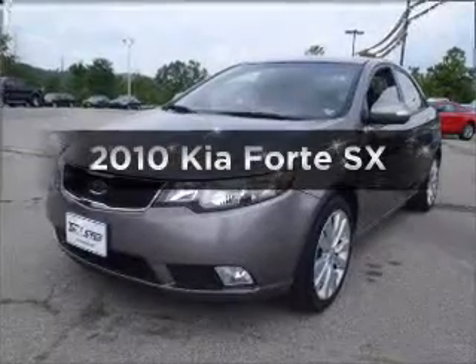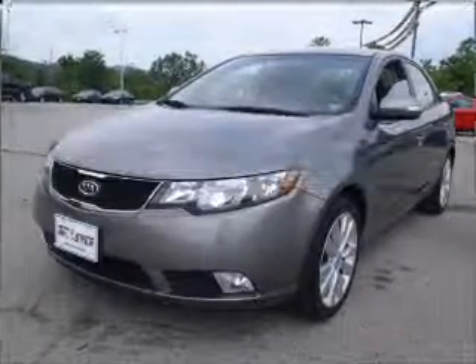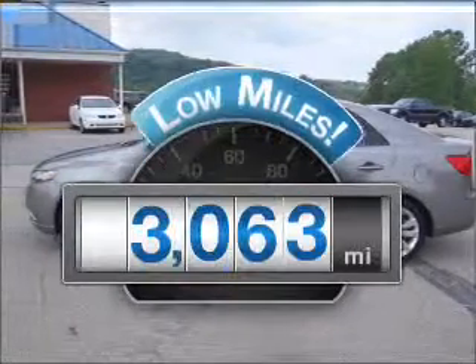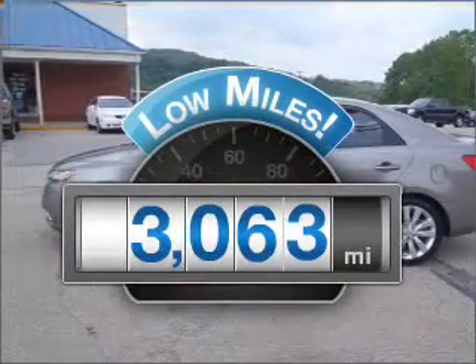Check out this 2010 Kia Forte. If you're looking for a first-rate auto, this one could be yours today. Why worry about high mileage? Choosing a ride with lower mileage is the right choice for your busy life.